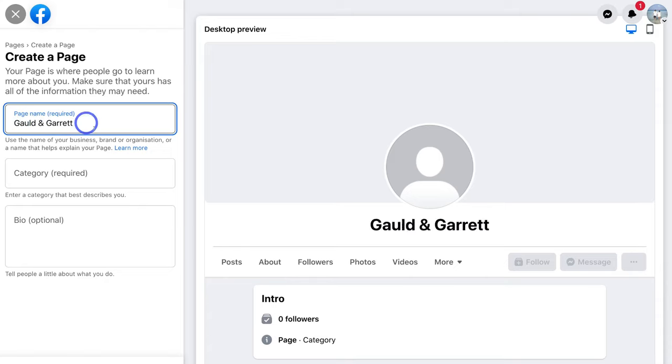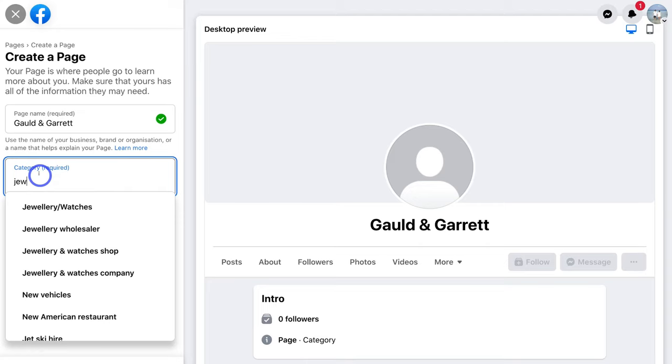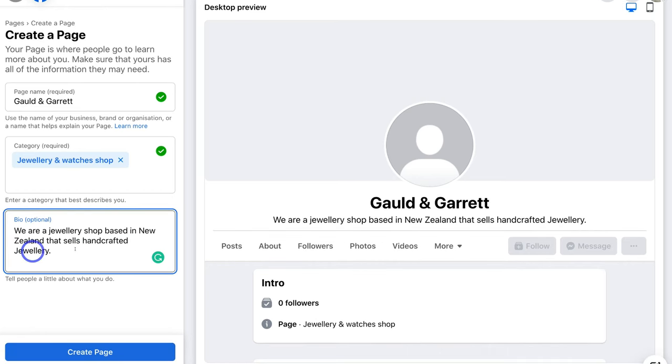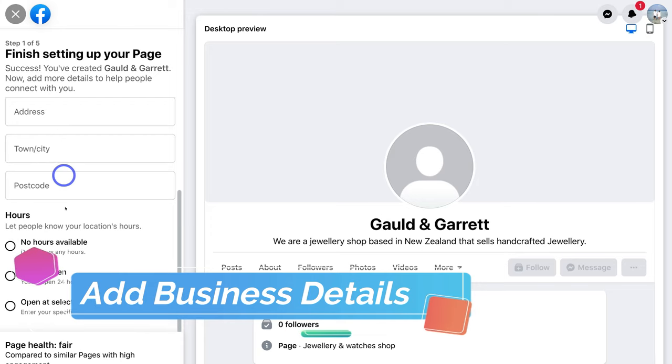Once you've added your business name, simply navigate down to 'Category' and click here, then type in the category that you operate in. Test different keywords related to your business — for us, we're a jewelry shop, so I'm going to navigate down and click on 'Jewelry and Watches Shop'. You can add multiple categories, but I recommend choosing one that best describes your business. Then navigate down to 'Bio' and add a brief description about your business. Once you've added a brief bio, simply navigate down to 'Page' and click on 'Create Page'. Then take your time to add your business's contact information, location, and hours.